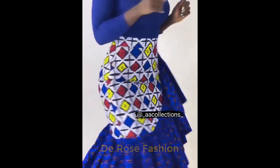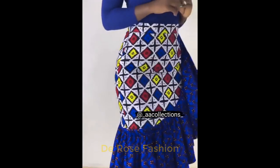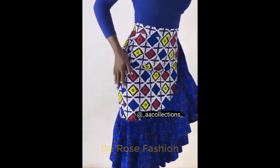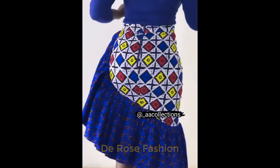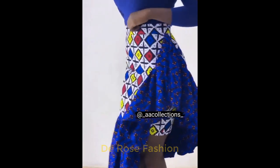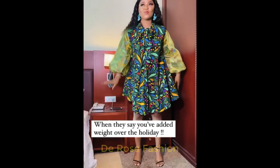Here we have an Ankara gown — look at the hand, it was designed with Ankara Styles. Here we have another Ankara style; look at the back. The back is a little bit different from the front, making the design so distinct and beautiful.